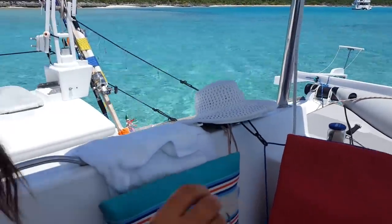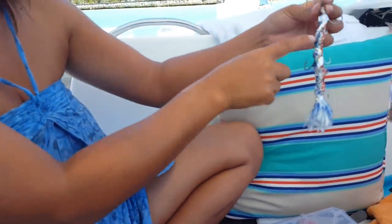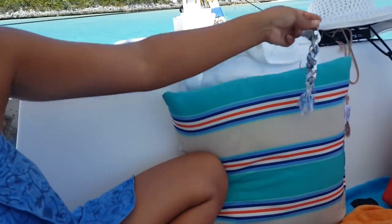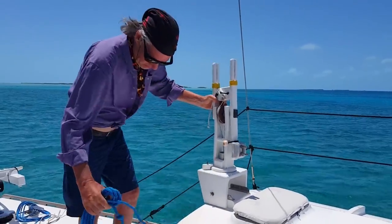Jerry would be so happy if we catch something — trying to get more of that shiny handmade lure. Mick's just getting the jib ready so we can deploy it in a hurry if there's an issue with the engine as we go through the cut.